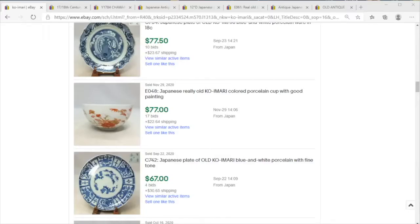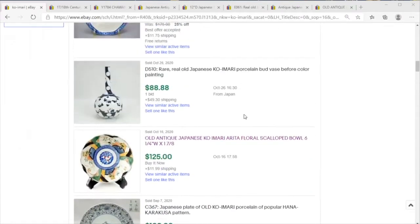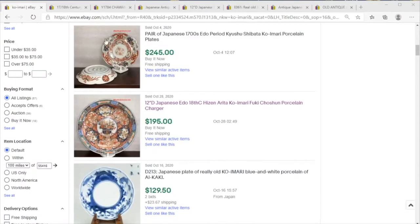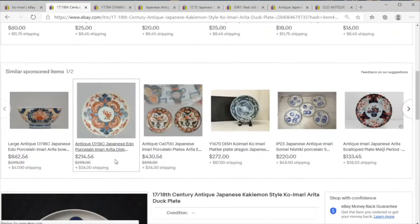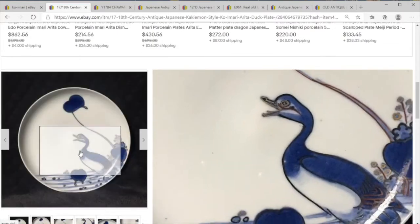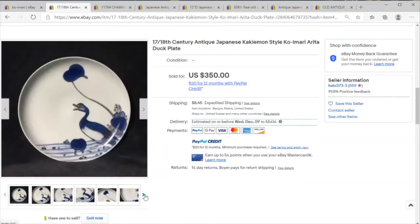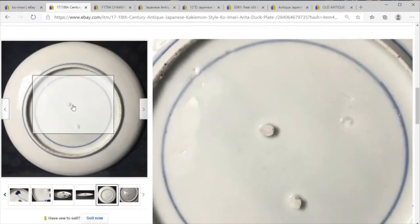Today on Price Check we're going to take a look at some Ko Imari pieces. You might hear Ko Imari, Ko Kecamin, Ko Kutani — 'Ko' is a stand-in for the word 'old,' so old Imari, old Kecamin, etc. A lot of the time it has to do with where the kilns were located and how they were making porcelain.